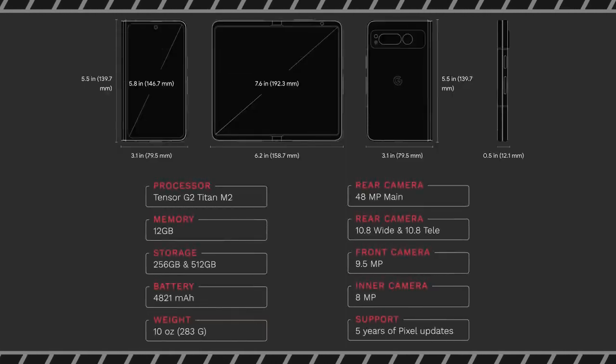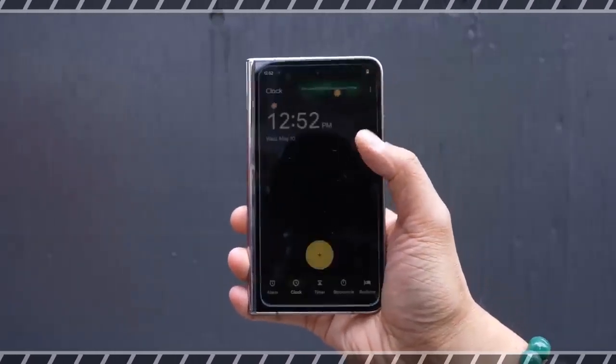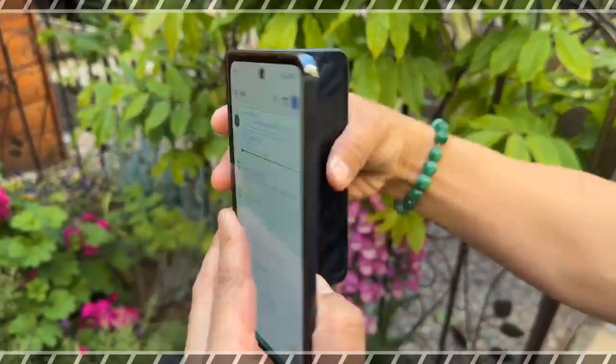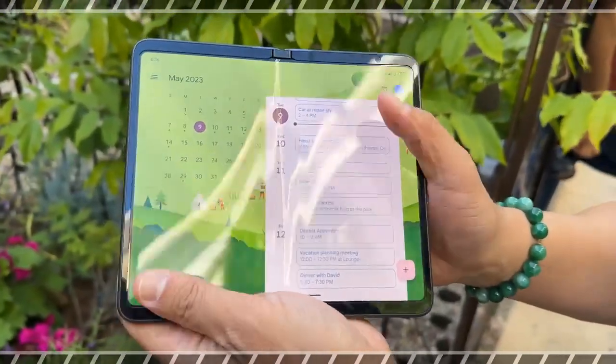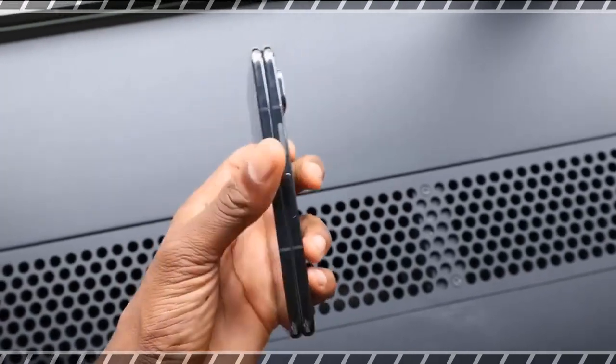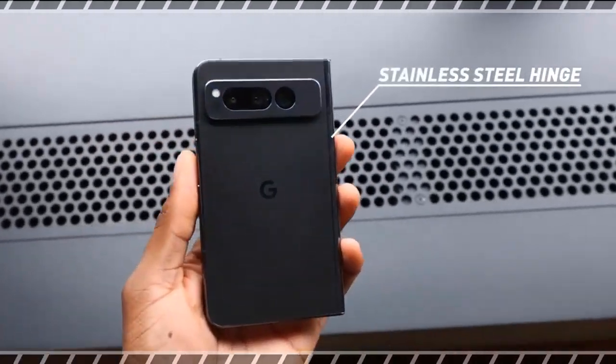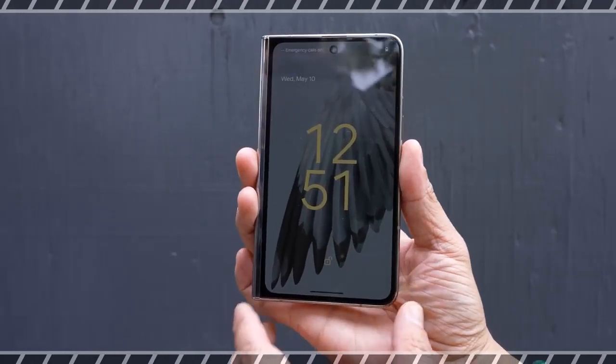I had a chance to go hands-on with the Pixel Fold and these are my impressions so far. The Google Pixel Fold is available for pre-orders starting from May 10 and the device goes on sale in June. Just be prepared to spend serious money. The Pixel Fold starts at $1799 US for 256 GB of storage and you will pay $1919 if you want 512 GB. At least the Google Pixel Fold pre-order deal is tempting — you can get a free Pixel Watch worth $349 US.